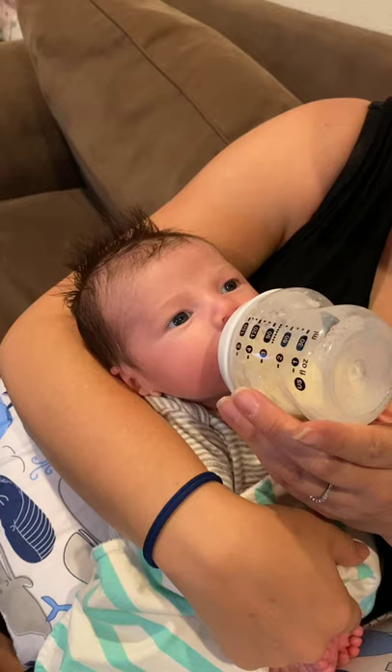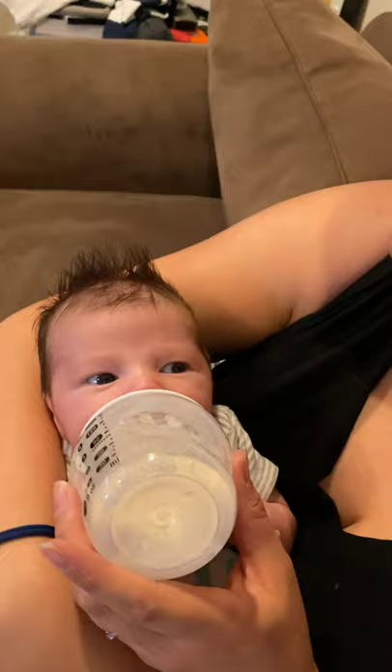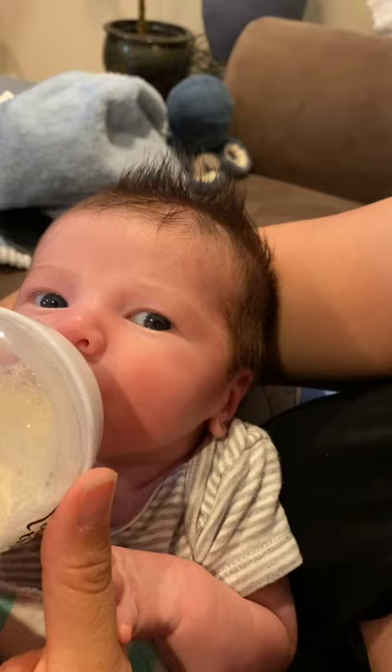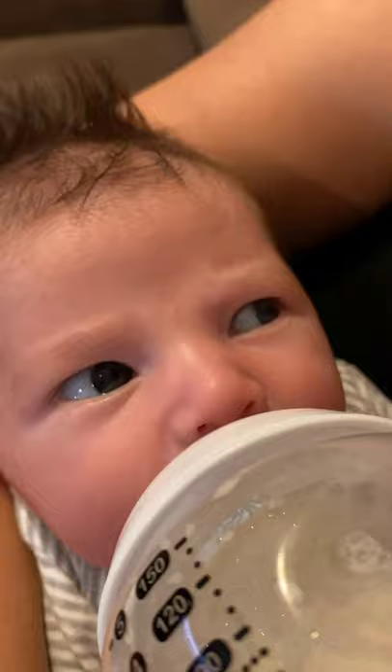Jamie's production isn't quite up to snuff to meet Chunk's dietary desires, so he gets a bottle in addition to boobie snacks. Here he is on his bottle after he's already had boobie snacks — going at it. You can see his eyes are quite coherent. His eyes have lightened up — they're more of a hazel color now.